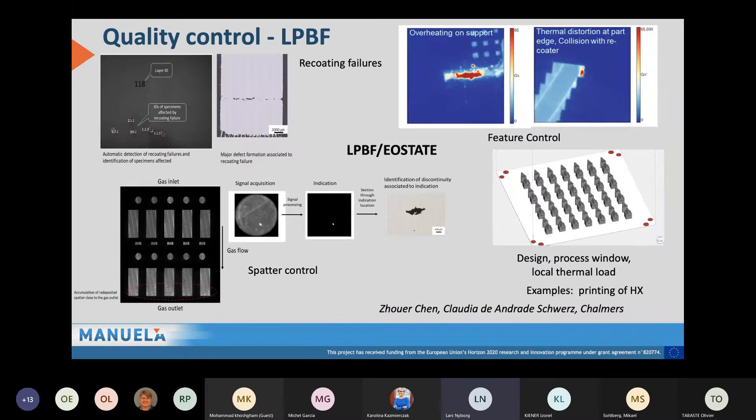The other quality control is in laser powder bed fusion, where we have the latest technology from EOS — EOS state models. This allows specific feature control connected to overheating or support thermal distortion, which can be captured in-line. We have imaging capabilities to directly identify potential recoating failures, and these technologies allow us to detect spatter control issues. They also allow us to more rapidly set up the design process window and understand the thermal load depending on the designs we want to print.